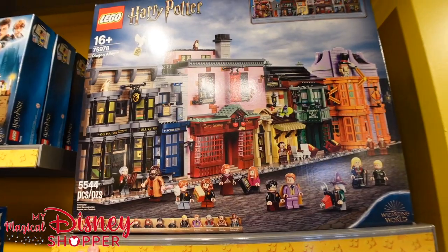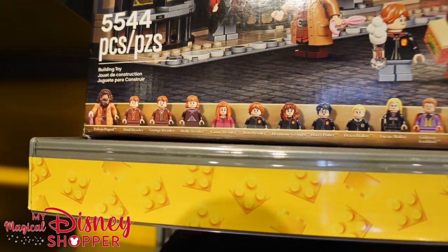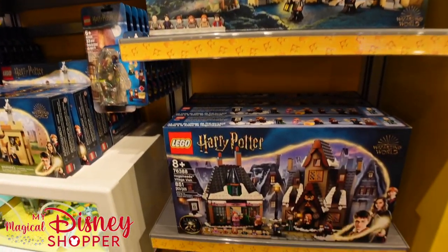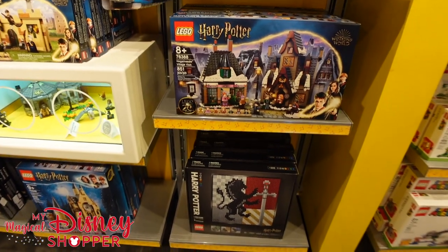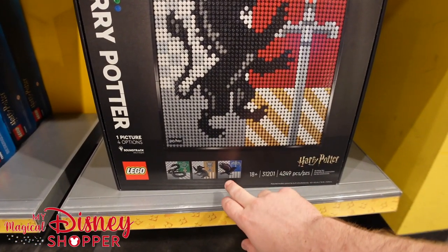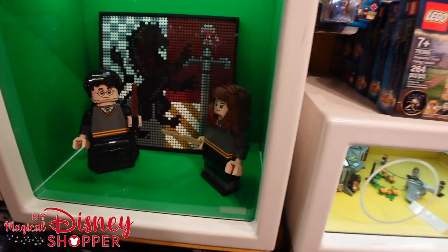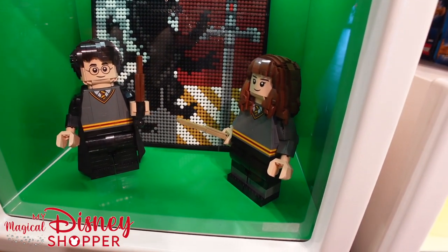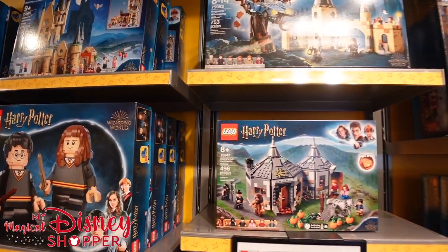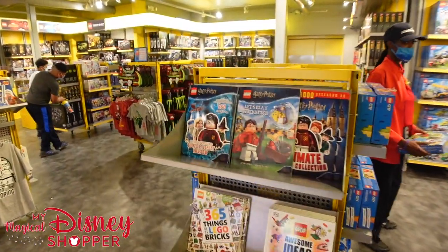You can build the entire Diagon Alley — look at all the characters you get, almost everyone you'd want. They have Hogwarts as well, so you can build your own Harry Potter universe. The coolest one might be the crest set where you can build any of the four house crests — Ravenclaw, Gryffindor, Hufflepuff, or Slytherin — for about $100. My brother has built quite a few of these sets.